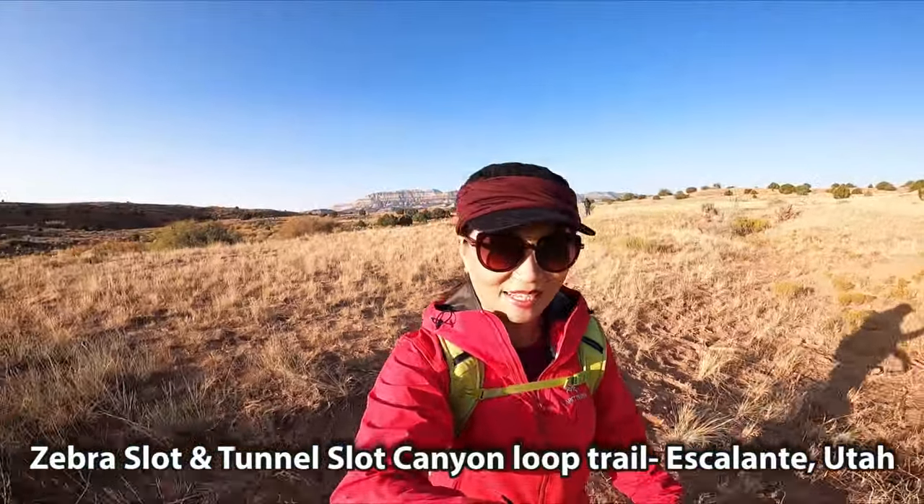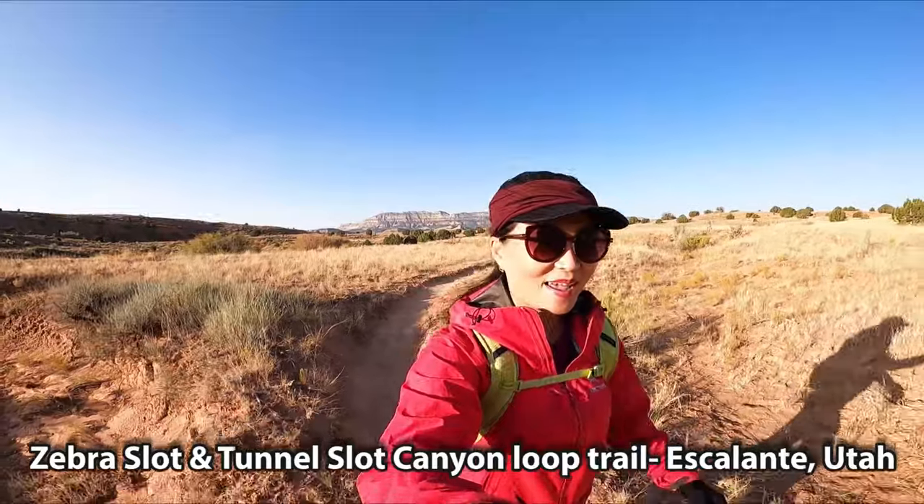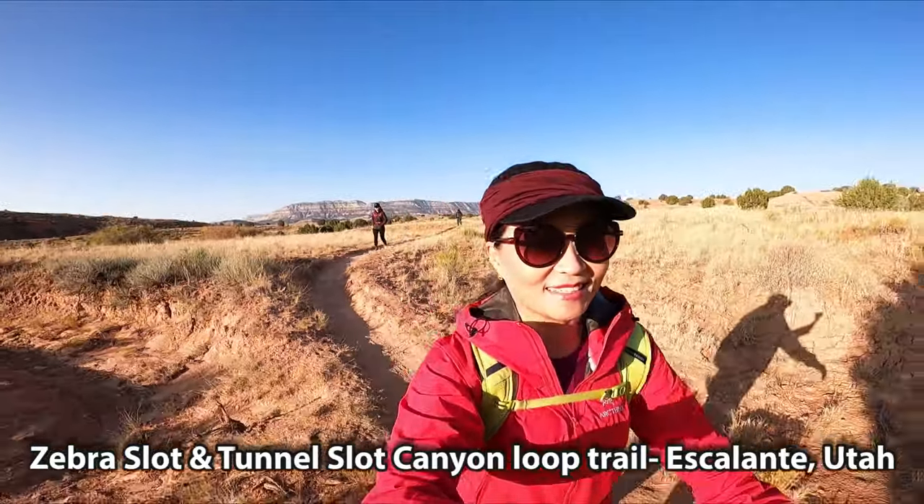Hi guys, this is Gino. I am heading to Zebra Slot Canyon today.